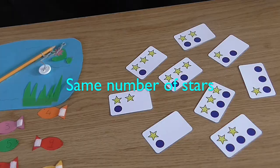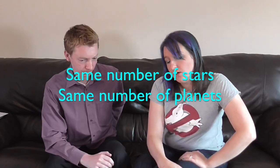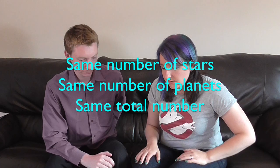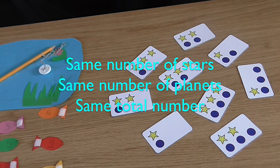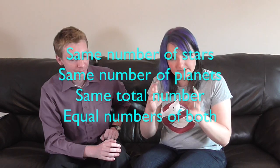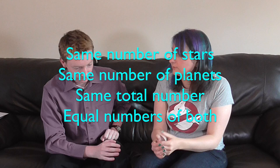There are a few rules about what a set of three cards means. Firstly, you could have a set of three cards which have the same number of stars on them. Or you could have a set of three cards which have the same number of planets on them. Or you could have a set of three cards that have the same total number of stars and planets — so cards with four pieces on each of them would make a set. And there is one more way to make a set of three: if all the cards in the set have equal numbers of stars and planets — so a card with one star and one planet, a card with three stars and three planets, and so on. So who's going to go first?